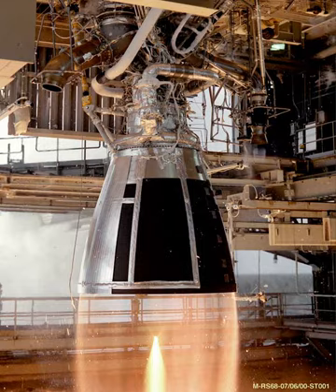The TR-201 engine was used as the second stage for 77 Delta launches between 1972 and 1988. The engine had a 100% reliability record during this 15-year operational period.